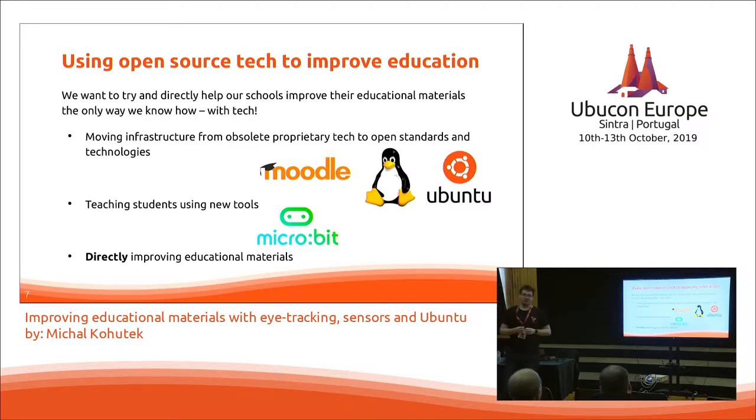We can use open source technology to improve the infrastructure in education — for example, moving away from proprietary solutions to stuff like Moodle, which runs on Linux. At our university it's actually Ubuntu. We can teach students using modern and inexpensive tools such as micro:bit, Arduino, Raspberry Pis, or what I chose to do: directly improving educational materials.